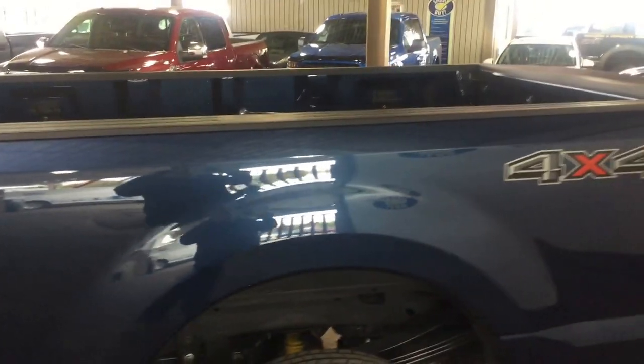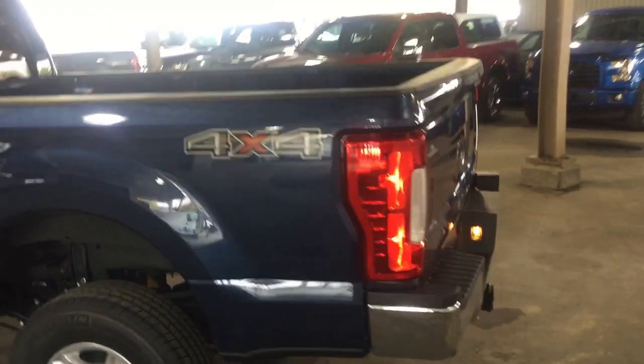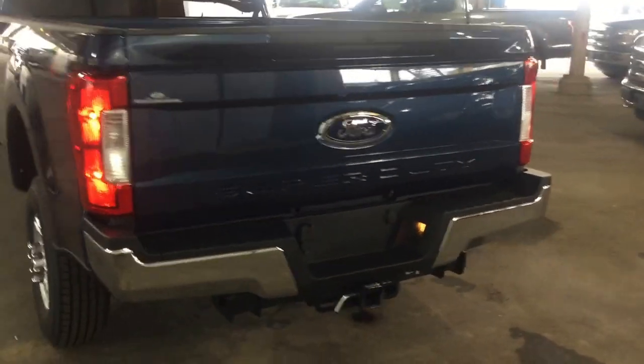You have an eight-foot box on this truck for plenty of room to haul pretty much anything you want. It comes with a trailer tow package as well.